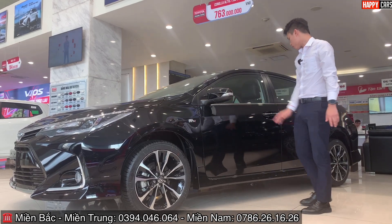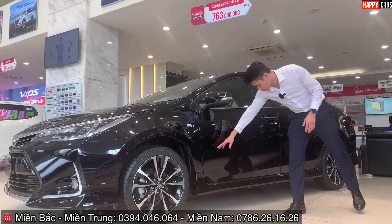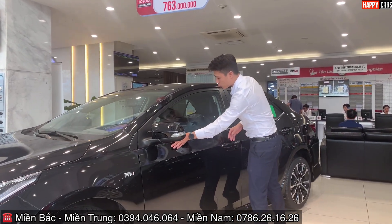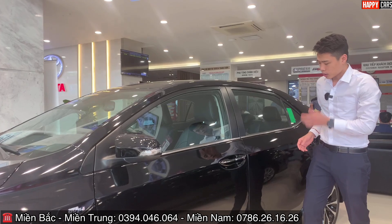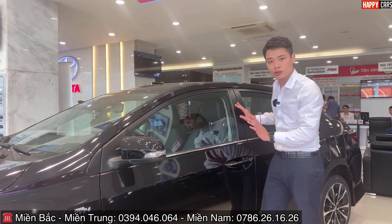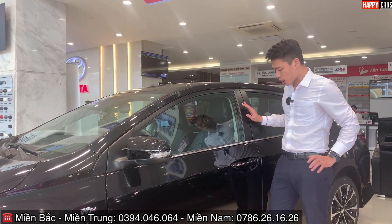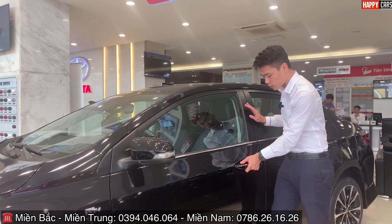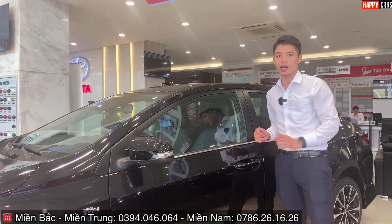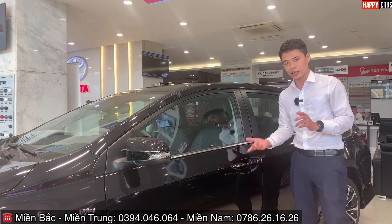Gương chiếu hậu được trang bị chỉnh điện, gập điện. Xung quanh xe là bộ body kit, chân kính được bọc mạ chrome rất đẹp. Trên tay nắm cửa có cảm ứng thông minh: khi cầm chìa khóa đến gần, chỉ cần chạm tay vào là mở cửa được ngay; chạm lần nữa thì cửa sẽ khóa lại.